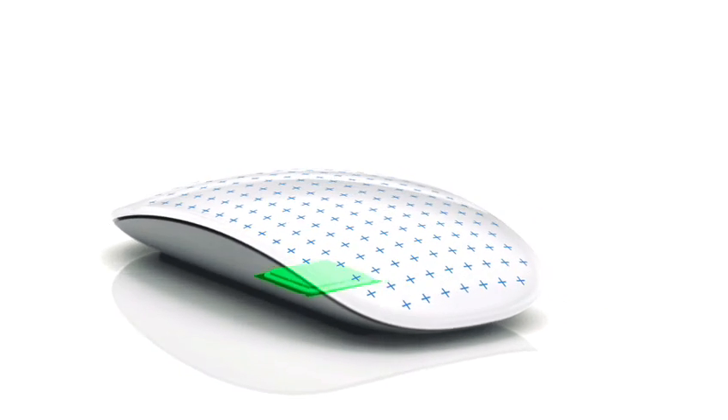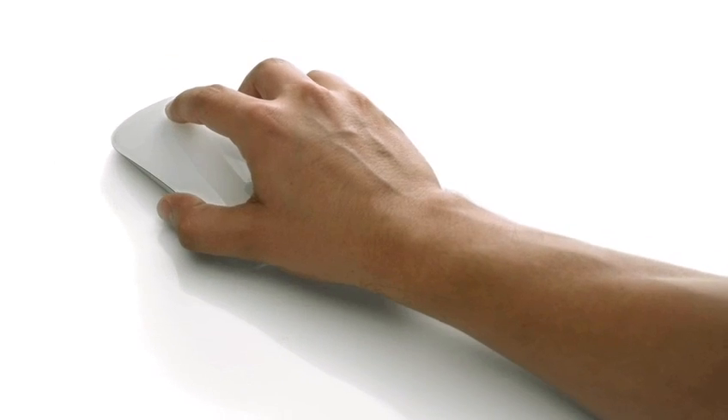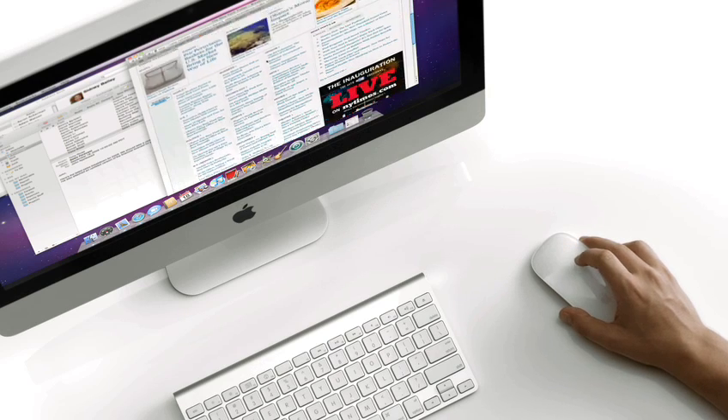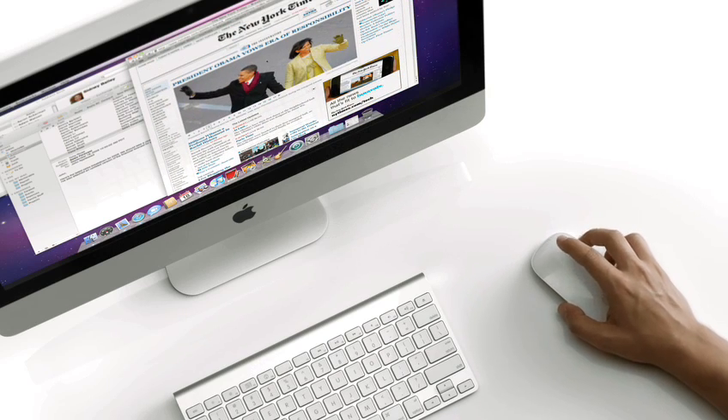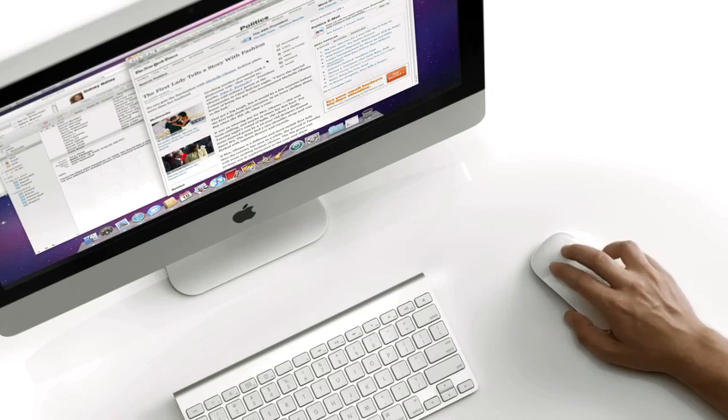There's a chip inside that acts essentially as a brain. As you put your fingers on the top shell, it can determine where they're located, how many you have. And through your gesture and movement, it can determine what your intent is. You can scroll anywhere on that top surface. You can swipe. It is incredibly intuitive — you can use it without thought. It's just the way that the mouse should have always worked.